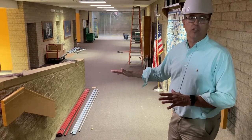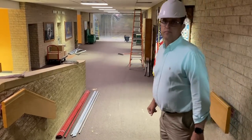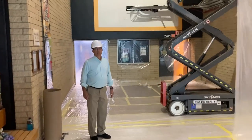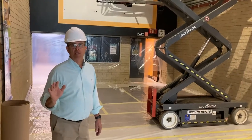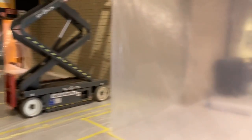We're going to convert this all into an ADA-approved ramp. This is the future location of our second elevator that will actually go to three floors — it'll go to the main gym, to this floor, and then up above to the second floor.